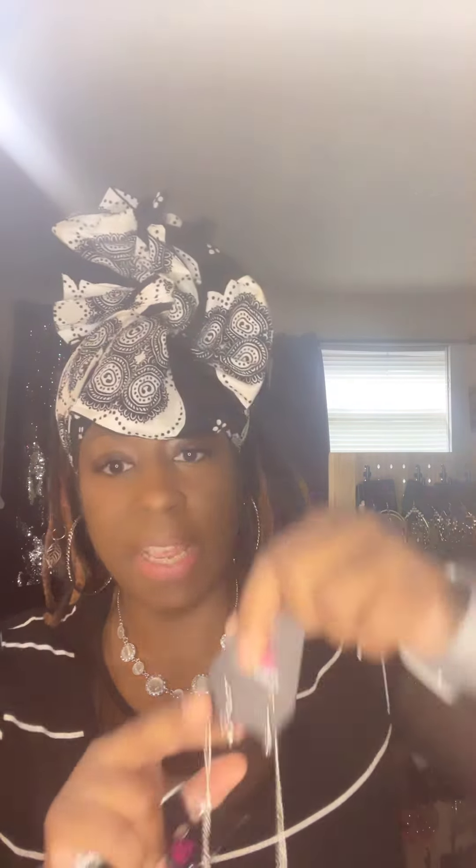Just to let you know, all the necklaces do come with complementary earrings, as you can see here. They usually complement the necklace — that kind of gives you a hint on what I'm about to show. But I usually do not show them.